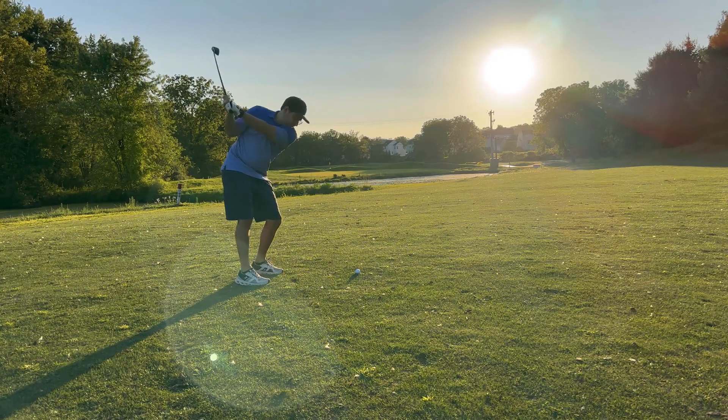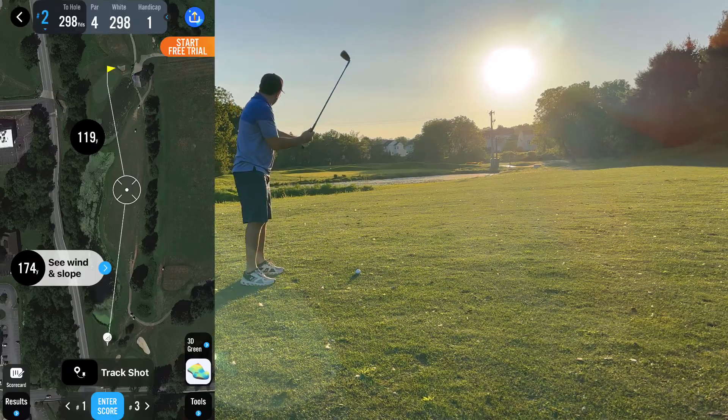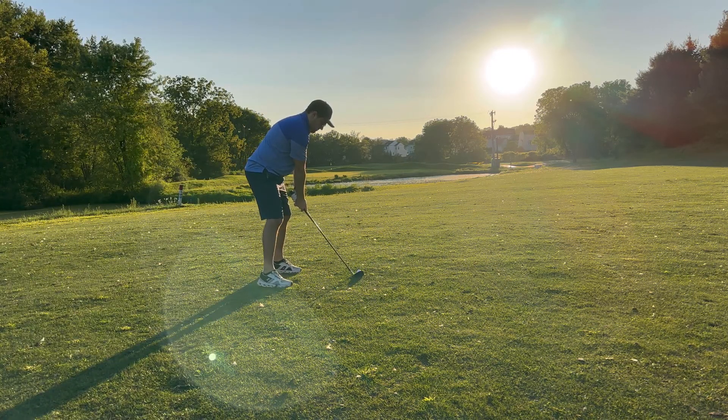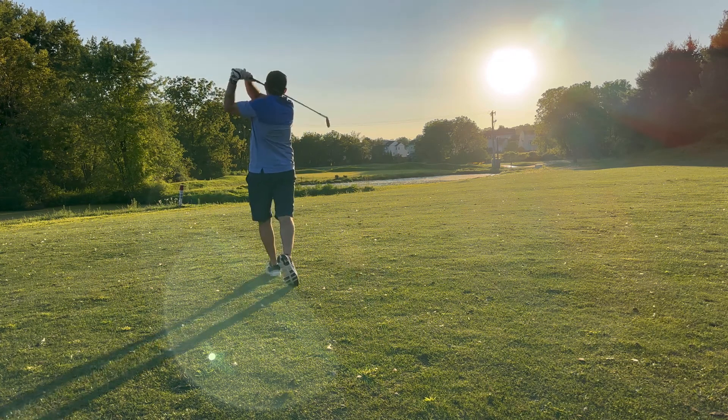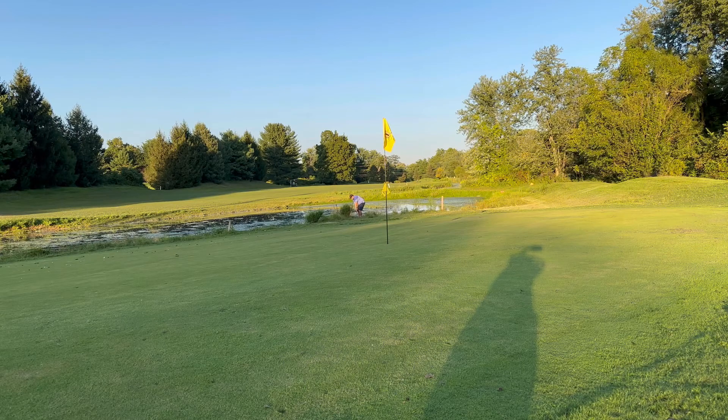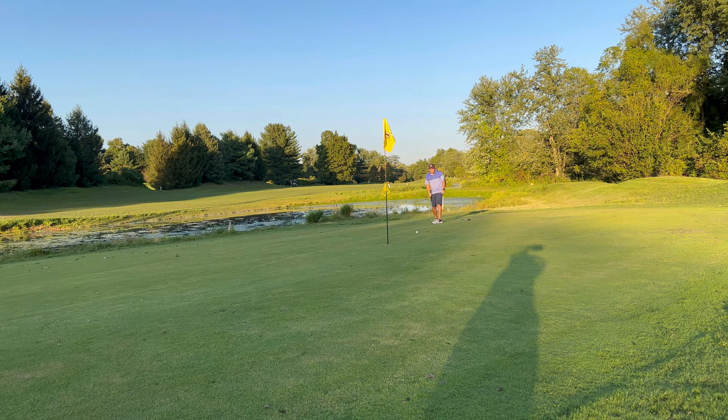The second hole is a 300-yard par four with a water hazard all on the left side and also in front of the green. The camera wasn't recording for my drive, so there'll be a pop-out on the side showing where my ball went. Taking a pitching wedge from about 120 yards out — probably should have gone with a nine-iron because I ended up barely clearing the water but falling short of the green, so I had a punch-out.